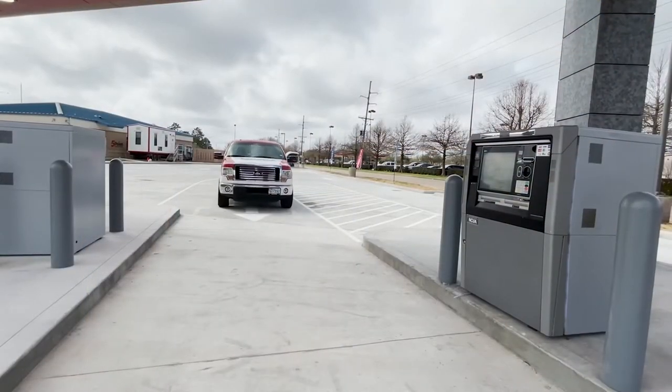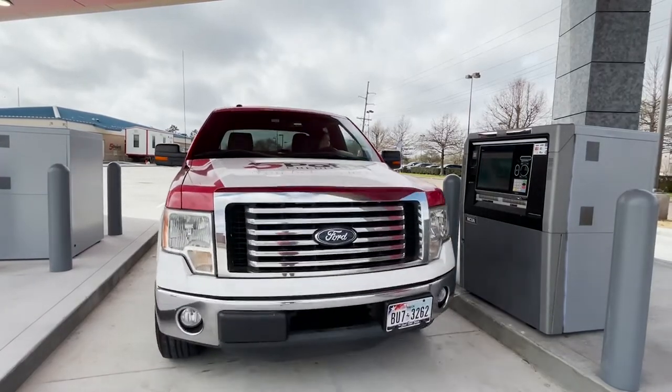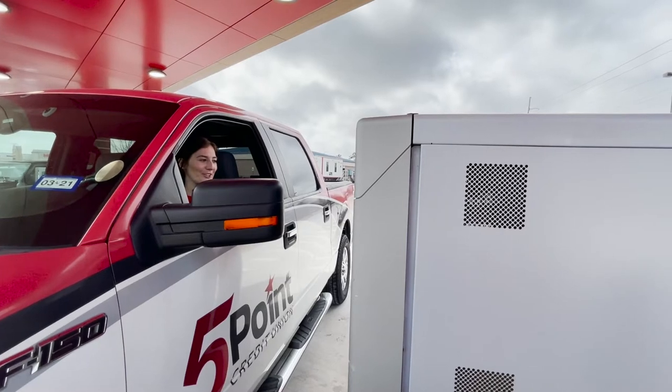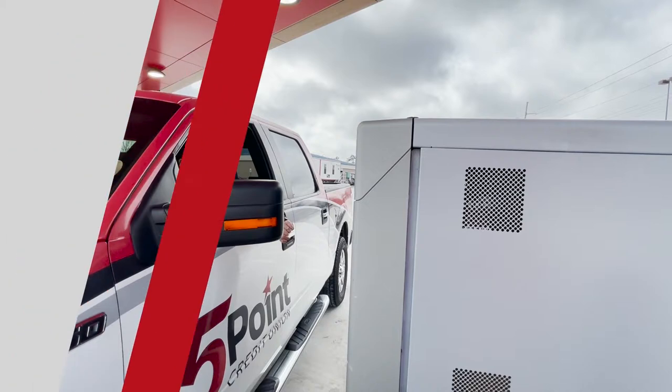From our local live teller center, this new system allows members to deposit checks or cash, withdraw cash, make transfers and loan payments, and obtain account balances — all while speaking to a live teller. It also functions as an ATM.